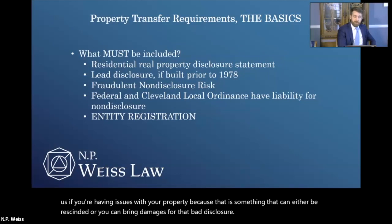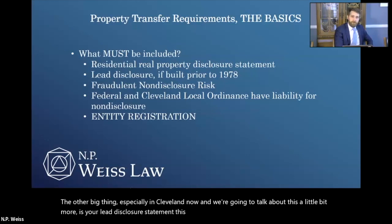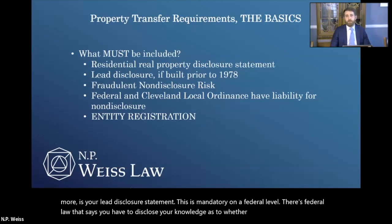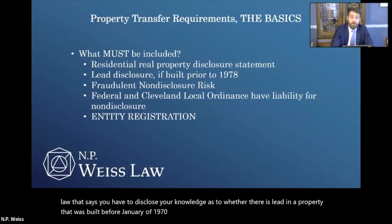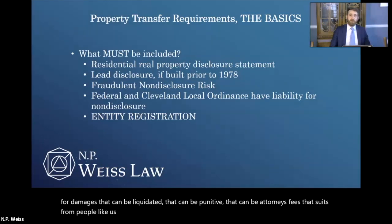The other big thing, especially in Cleveland now, is your lead disclosure statement. This is mandatory on a federal level. Federal law says you have to disclose your knowledge as to whether there is lead in a property built before January of 1978. If you don't do this on a federal level, you can be sued for damages — that can be liquidated, punitive, and attorneys fees. Those are suits from people failing to fill out a very easy form.